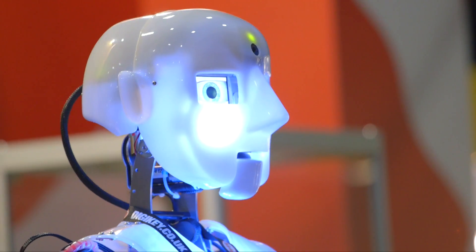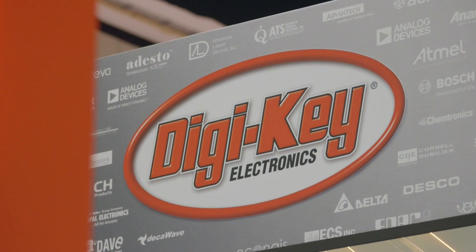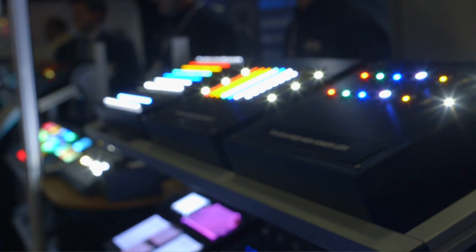I think it's cost effective and definitely good value for what you get. This is the second year we've been at the show. It was great last year — we met existing customers but a lot of new customers as well, which is important to get the message out about Digikey and how we can support them.